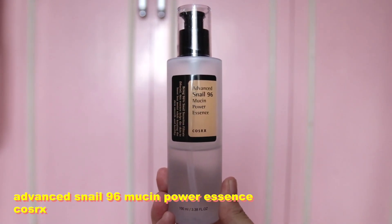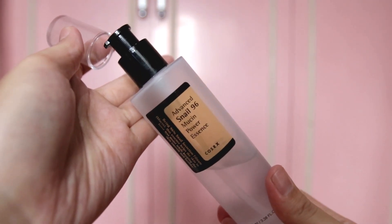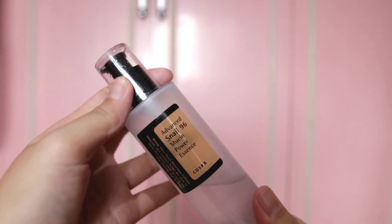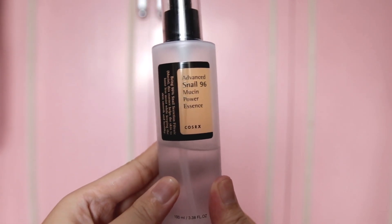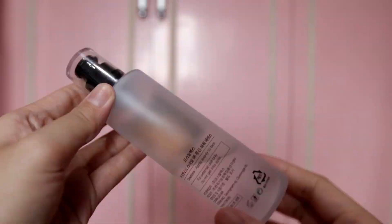Ever since I used this, it had the fastest effect for me. When I used it at night, the very next morning I could already see the effect right away. It works wonderfully on your face — it really gives you that natural glow and natural dewiness that's very Korean-level.